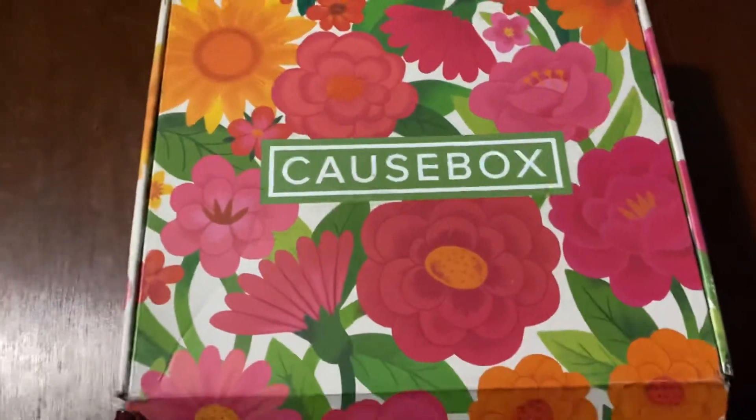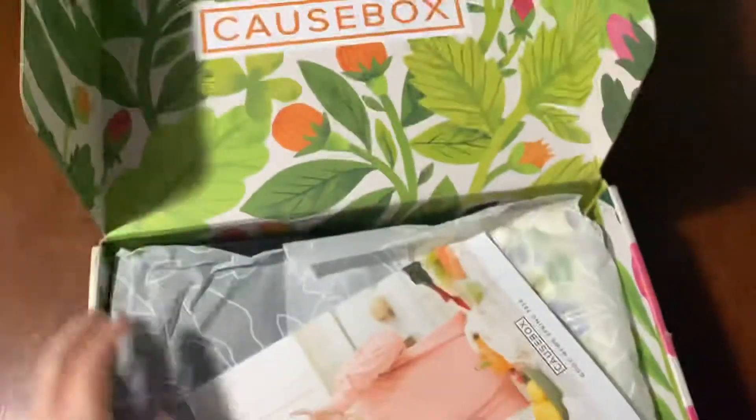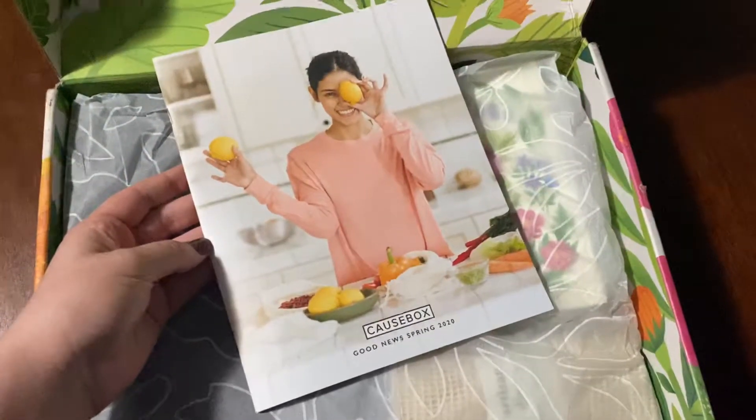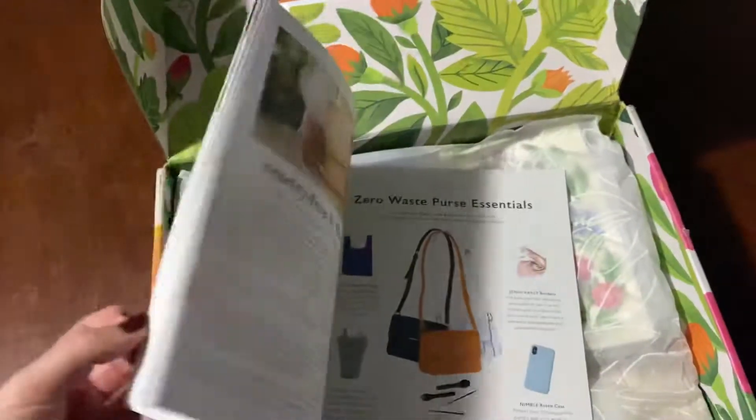Welcome to Causebox. This is Mallory's Causebox and Mallory's vlog. Hello Mallards. It's Mallory and a Causebox. On the top there is Spring, and it has a magazine that says what's in it. It's very exciting.